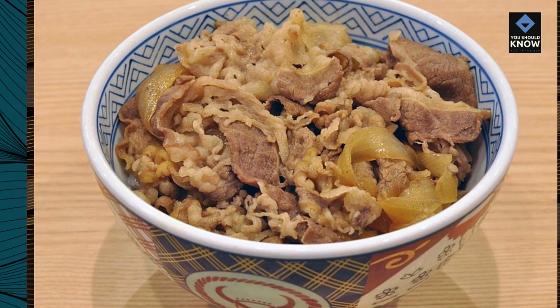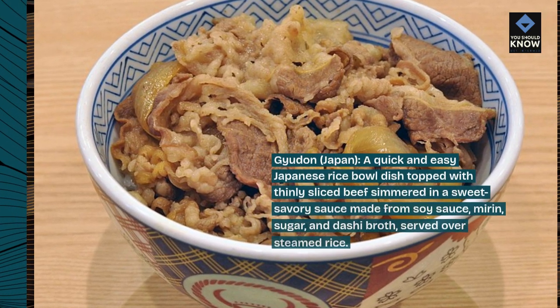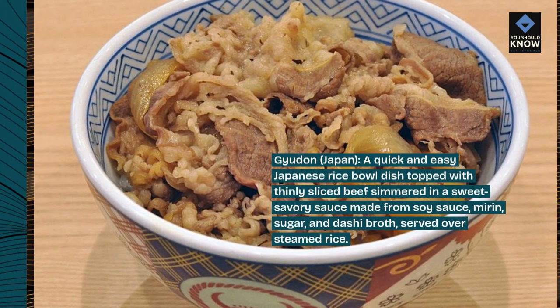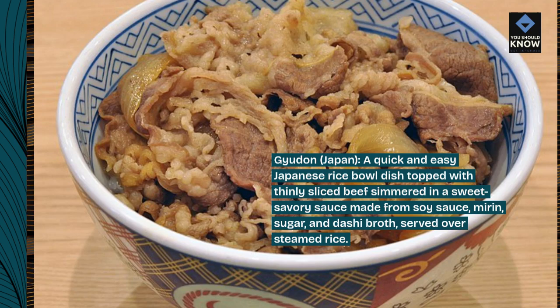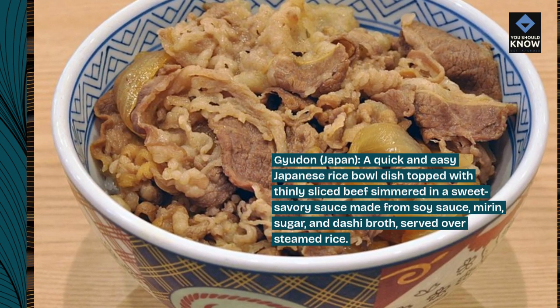Gyudan, Japan. A quick and easy Japanese rice bowl dish topped with thinly sliced beef simmered in a sweet savory sauce made from soy sauce, mirin, sugar, and dashi broth, served over steamed rice.